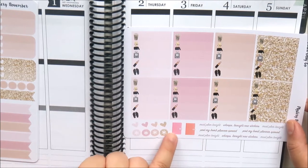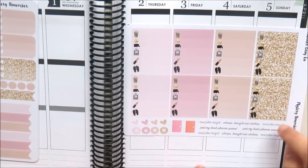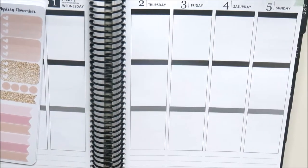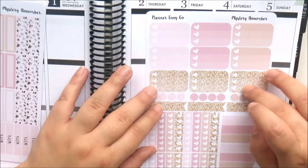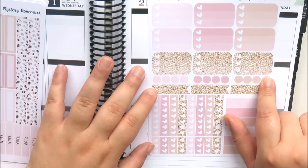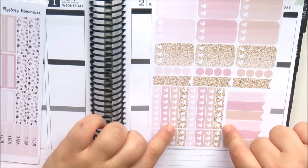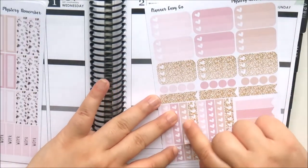There are gold glitter check boxes, little bullet points in hearts and asterisks, two little planner icons, and funny script icons that say things like 'must plan tonight,' 'whoops, bought new stickers,' and 'must post my bomb planner spread' — in different colors, which I find hilarious. The next page has nine mini heart checklists with gold glitter, blue point dots, horizontal flags in glitter and solid colors, eight full checklists, and eight mini checklists that go straight down the box rather than being check flags.